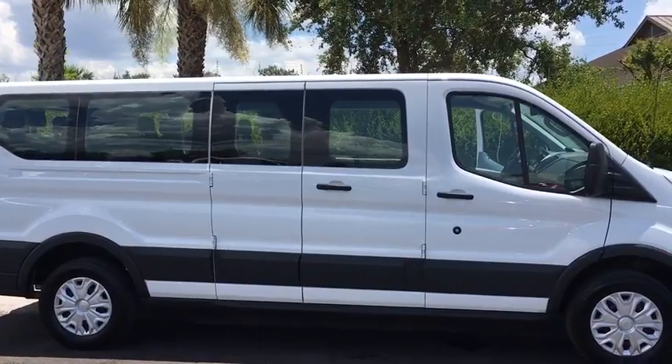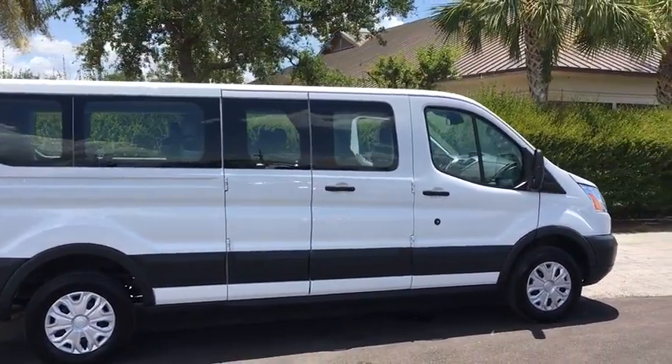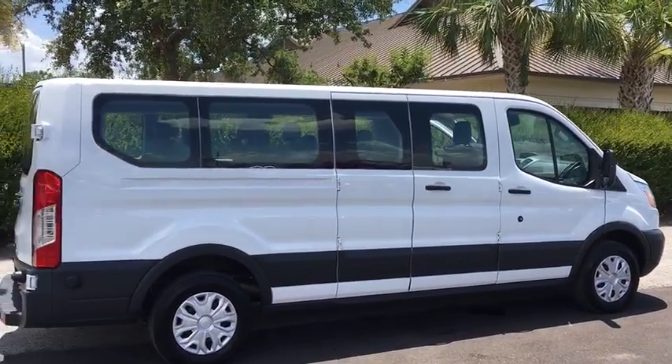It is comfortable and easy to drive. This vehicle has less than 50,000 miles. Here are some of this vehicle's great options.